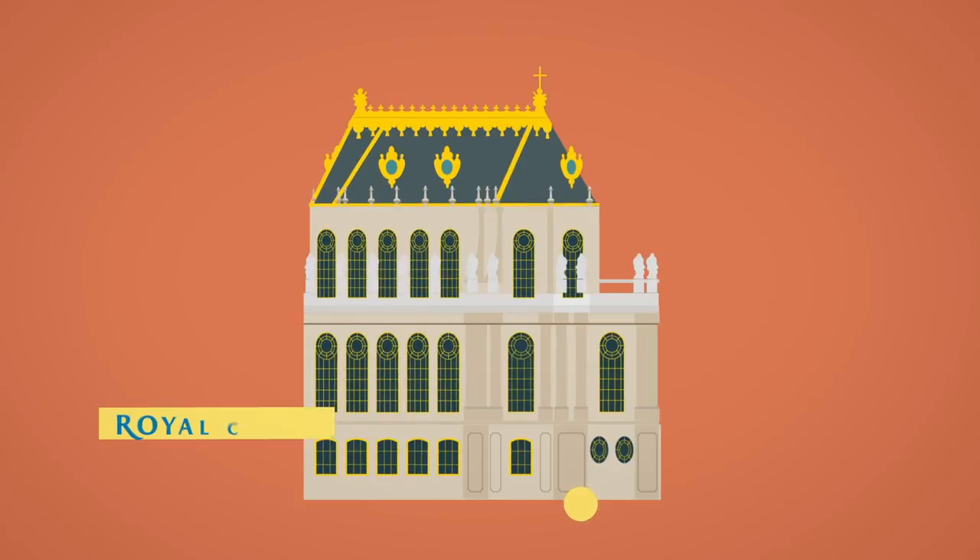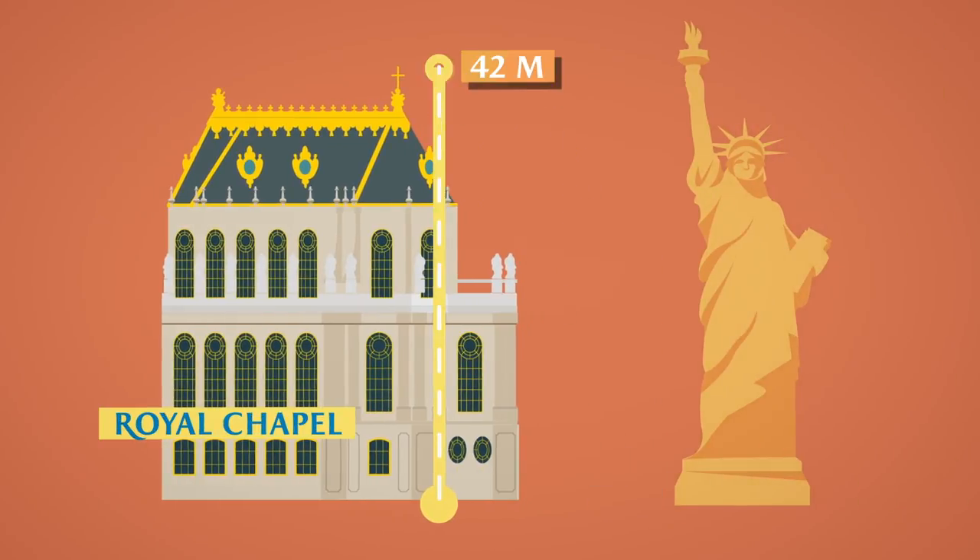A few metres from the Opera is the palace's tallest building, the Royal Chapel, standing at a height of 42 metres.